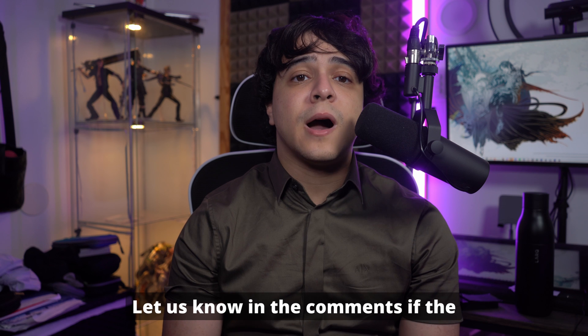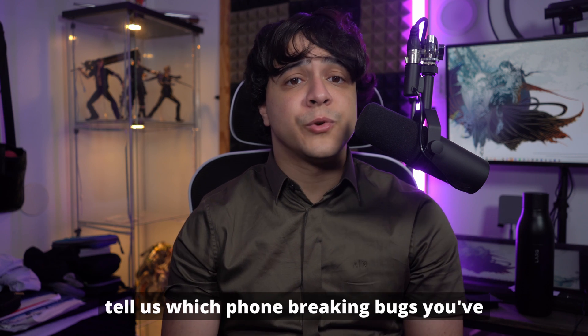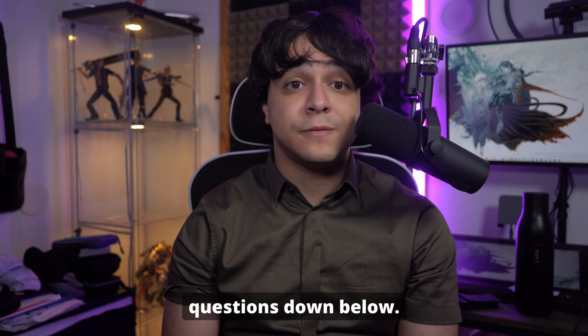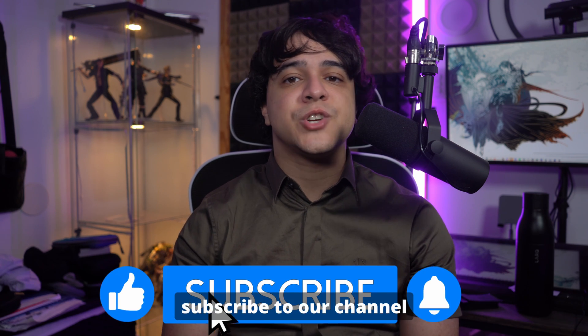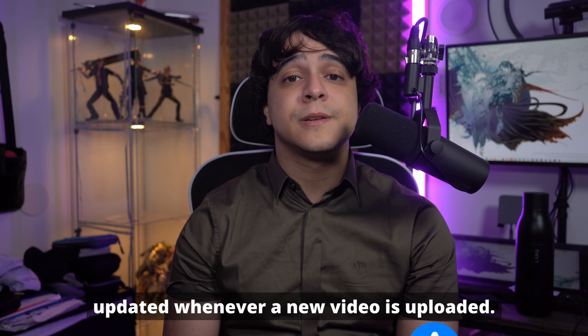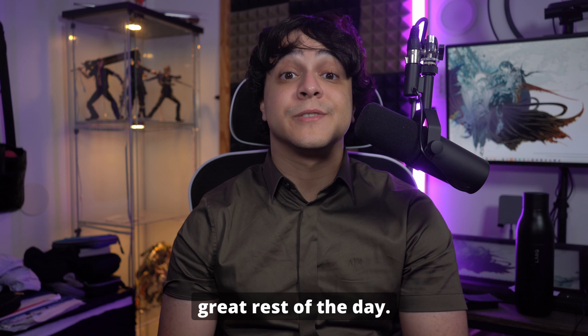Thank you so much for watching this video all the way to the very end. Let us know in the comments if the solution worked for you, and if it hasn't, tell us which phone-breaking bugs you've been encountering and include any questions down below. Like our video if you liked it and subscribe to our channel for more content just like this. Hit the notification bell as well to stay updated whenever a new video is uploaded. Have a great rest of the day.